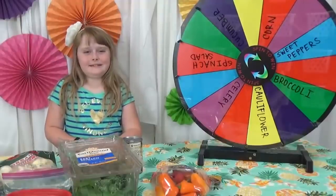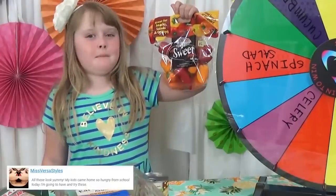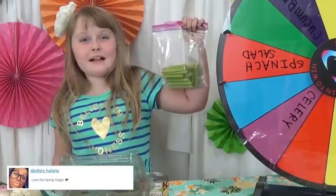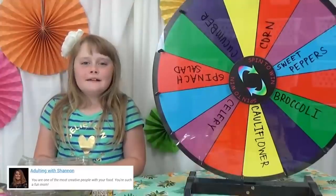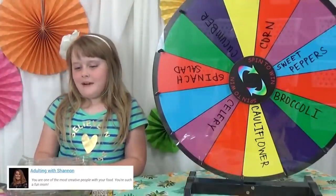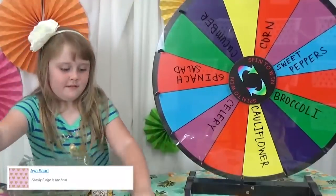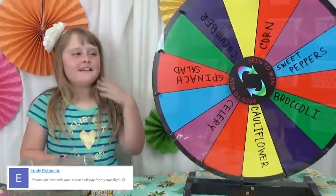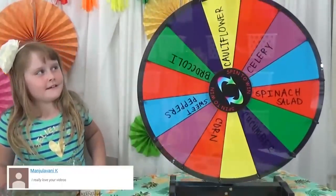For the veggie, the choices are corn, sweet mini peppers, spinach salad, cauliflower, celery, cucumbers, and broccoli. Mackenzie would pick cucumbers and is hoping it's not peppers. She spins the wheel — and it lands on cauliflower!